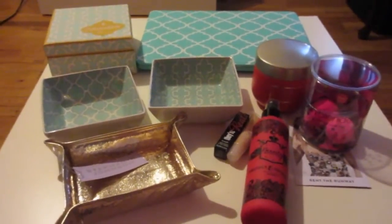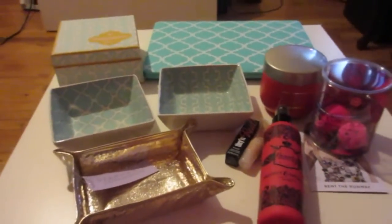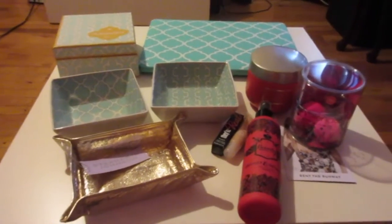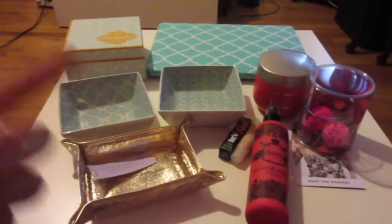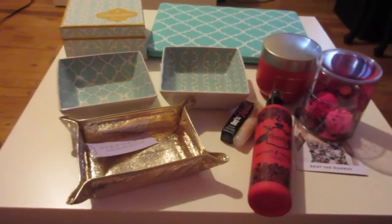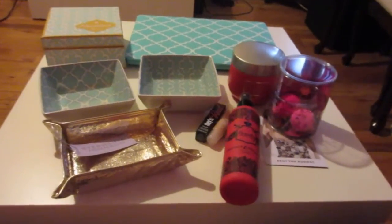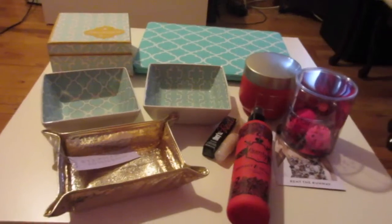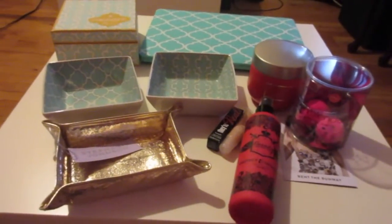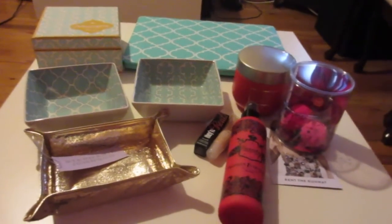If you guys don't shop on Birchbox or don't get Birchbox, it might not be something you're interested in. But if you do get Birchbox and don't take advantage of the points system, I highly encourage you to check it out. You get points when you shop and when you review your monthly box items. I've gotten so many beautiful things I wouldn't buy out of pocket using this system, and I also stock up on staples like Beauty Blenders through the site. I hope you enjoyed this haul — please give it a thumbs up, let me know in the comments if you've redeemed your Birchbox points, and I'll see you all in our next video very soon!